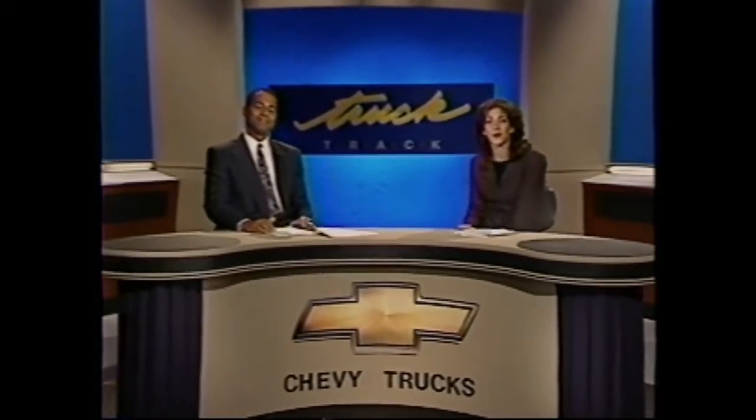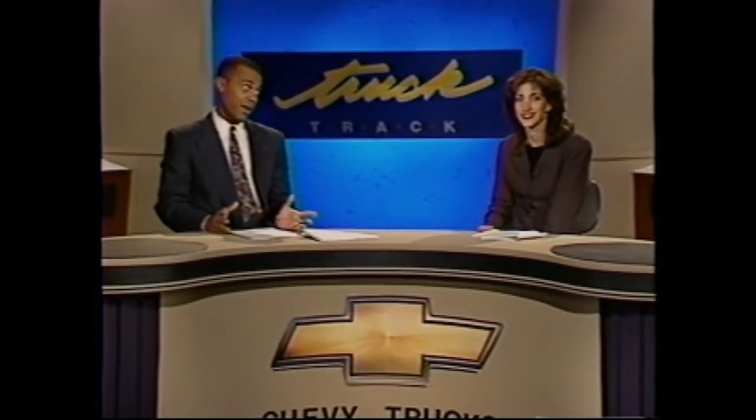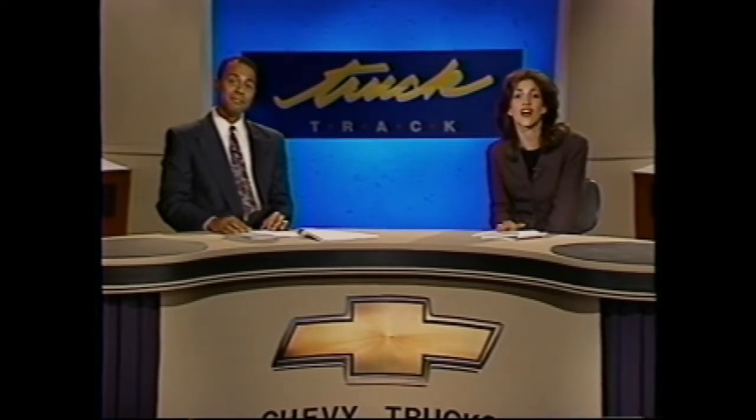I'm Lowell Perry. And I'm Eden Cooper. Welcome to Truck Track. It's been a long time in the making, but it was sure worth the wait. The full-size Chevy van and Chevy Express are ready to roll, and their coming-out party looks to be quite impressive. Chevy van and Chevy Express were designed from the inside out to be the strongest, roomiest, best-built Chevy full-size vans ever.